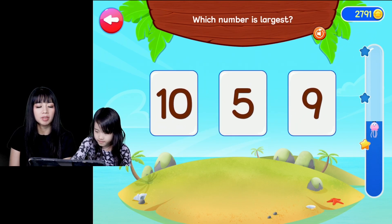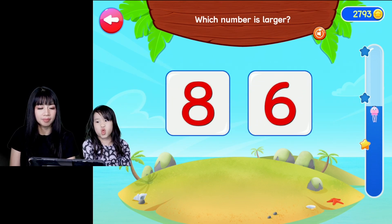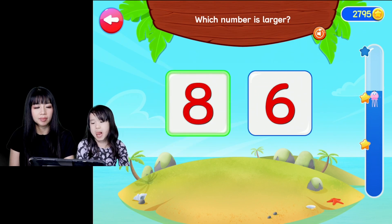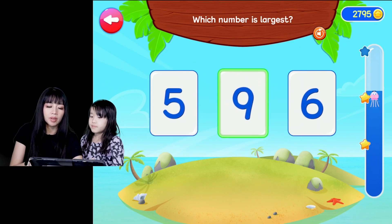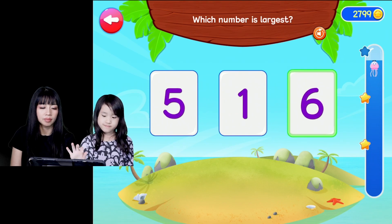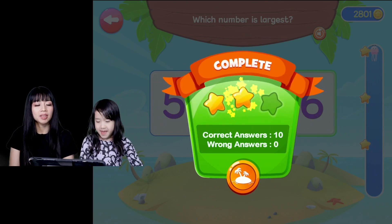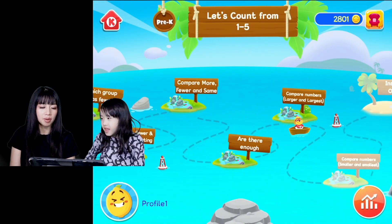Which number is largest? Which number is largest? Keep it up, good job. Which number is largest? I can do it. Fantastic. Which number? Very good, good job. You identified the largest number. Yeah, this one you didn't get any answer wrong. The largest.